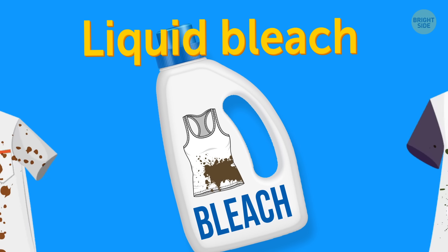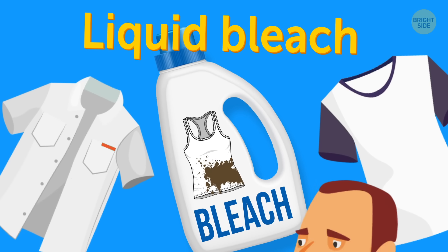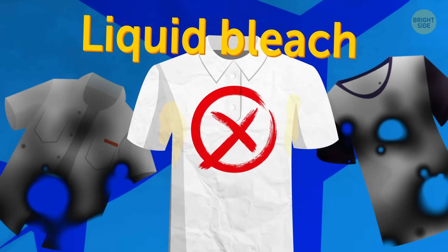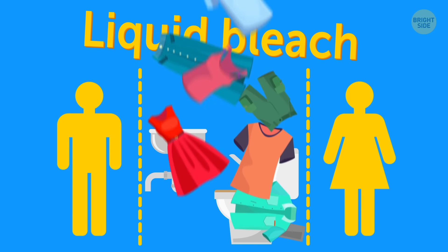Liquid bleach. Do you have a few stains on your clothes that you want to fix? First, liquid bleach is not allowed on board since it's an implosion hazard. Second, white clothing is not the best choice for a flight. Third, the plane bathroom is far too small for laundering anyway.